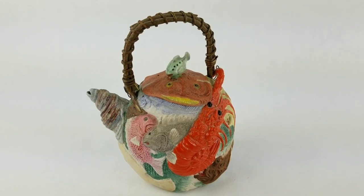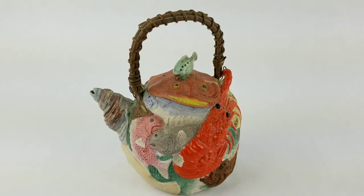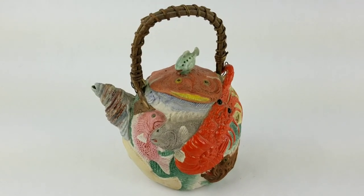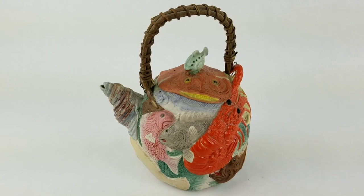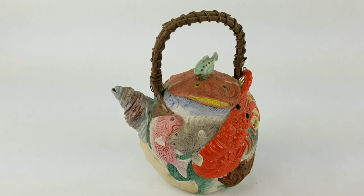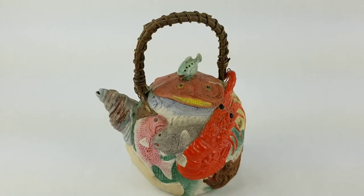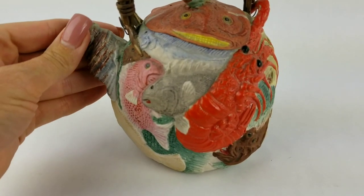Hi, this is Jennifer here with City Farmhouse Antiques and I'm here this week to show you a new find of the week. This is actually Banco Pottery, or what is known as Banco Ware. This is actually a very rare piece made in Japan, probably early 1900s, and it is a clay piece made out of colorful hand painted fish. You can see that they wrap all around this beautiful and unique piece.